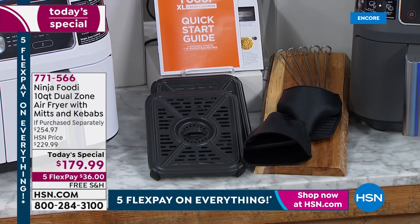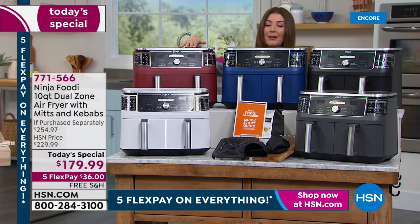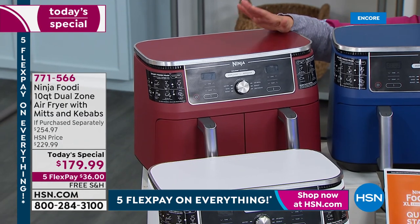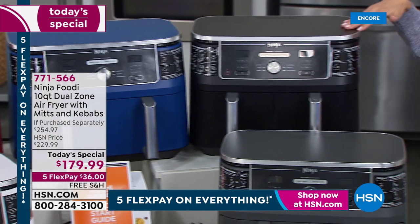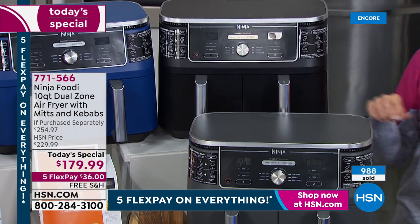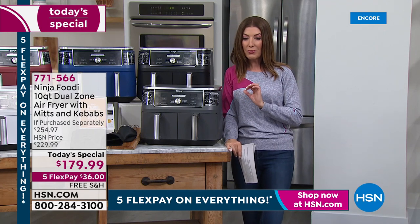You're getting the crisper plates, silicone mitts — we've never included those before — skewers, instructions, and recipes. White is the most limited, so pick the color that works best for your kitchen. Cinnamon is very popular. This will fit underneath your kitchen counter at less than 15 inches, so good clearance there. We also have navy and black — those are all HSN exclusive colors. Only at retail will you find the gray, which is also very popular.